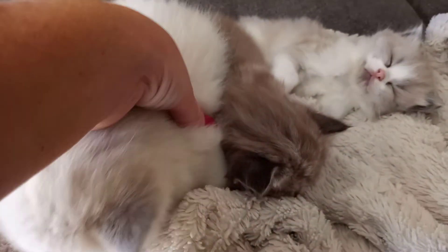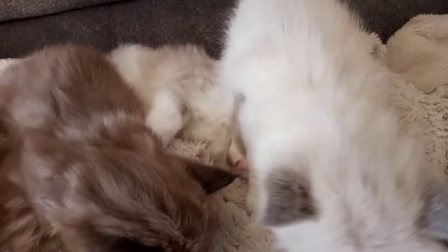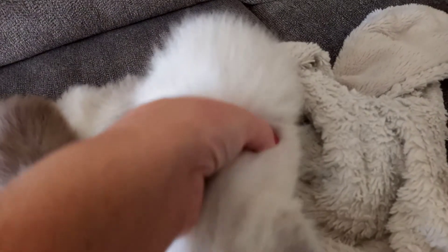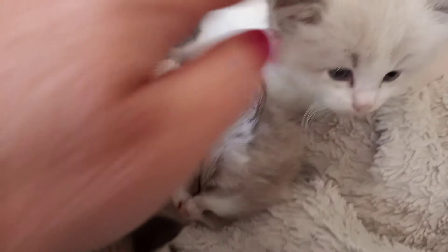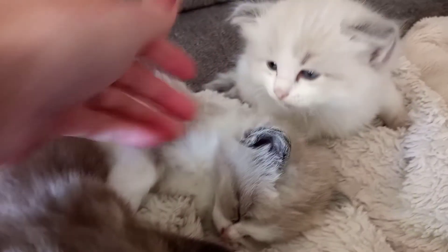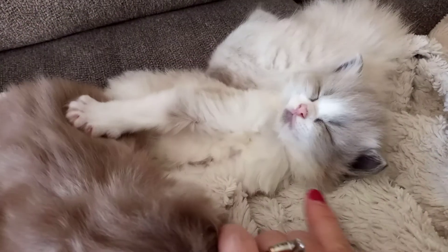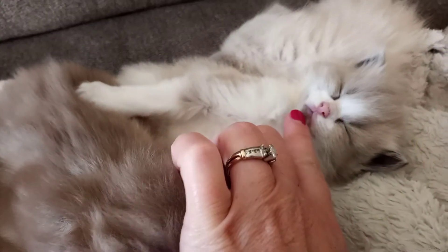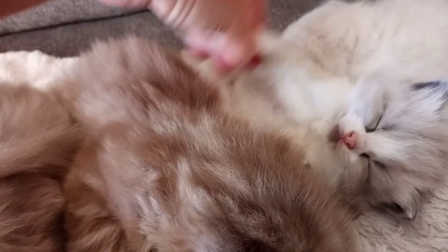He and his sister are both blue bicolors, but let me put them beside each other — his sister is a mink, so you can see the color differences. Number four is a male, a blue bicolor. His sister is a female and she is a blue mink bicolor. Look at that little dark chin — how cute is that! She does have a little miss mark on her chin, but she is a bicolor.